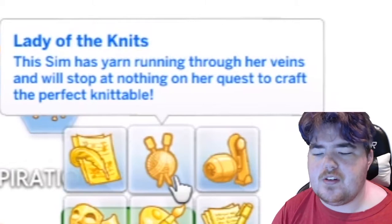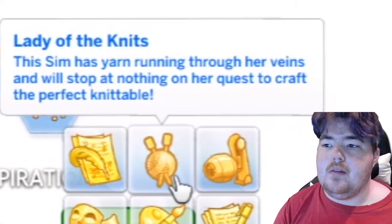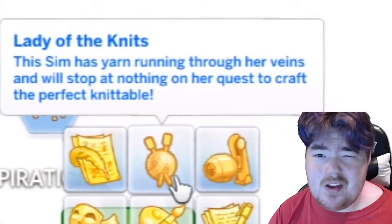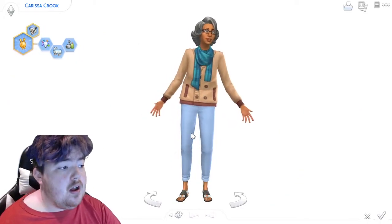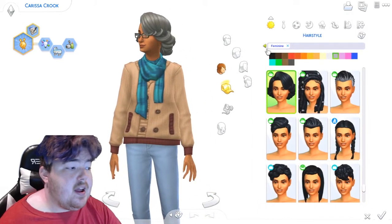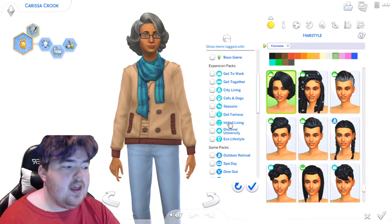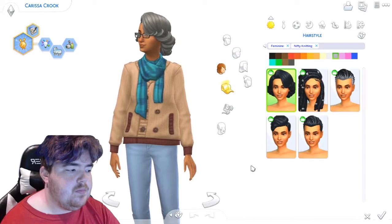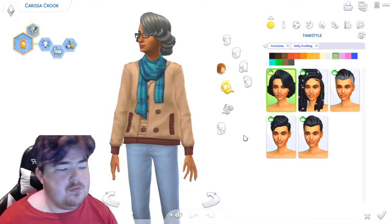I do wonder what it means if your Sim is transgender and is still counted as a boy in the Sims but they're transitioning into a girl — does it turn to Lady of Knits? I don't know, but that's a good question. Now, overall we're going to very briefly talk about each of the items and stuff that come with it. I'm not actually a huge fan of the Create a Sim content, and I'm just going to be very blunt with that. I think they could have done a better job.